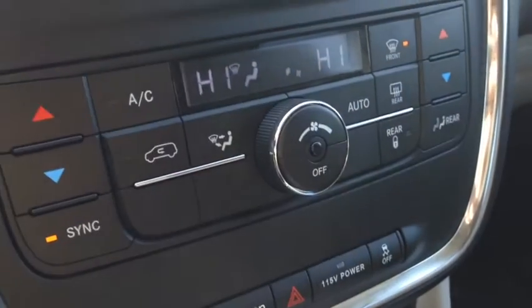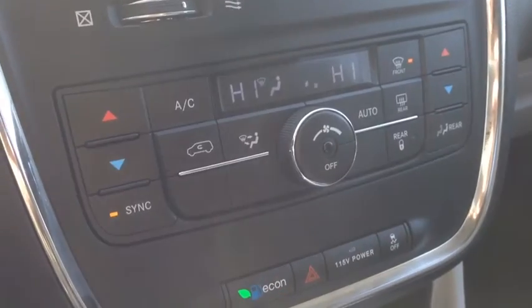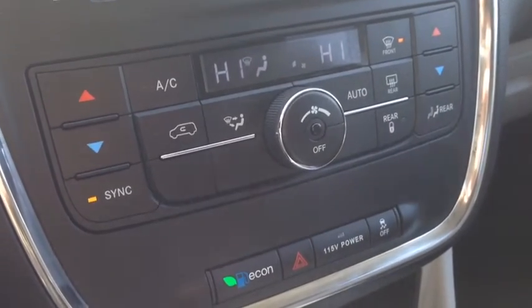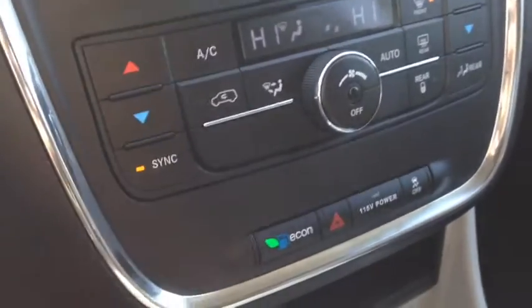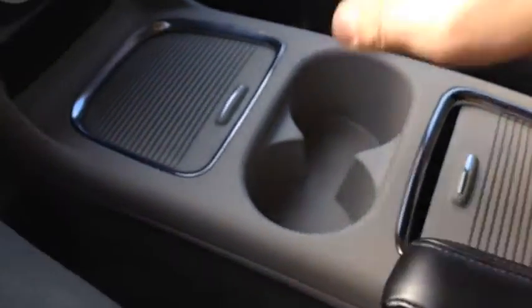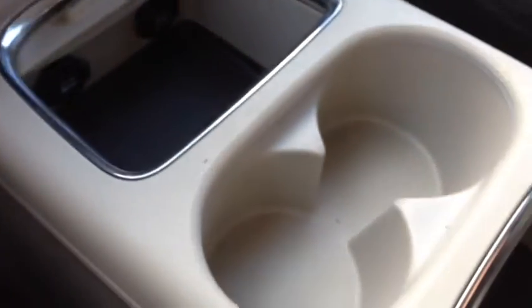Below this 7.3-inch screen, we have our electronic climate control with air conditioning, dual zones for passenger and driver, as well as rear climate zones. It includes front and rear window defrost. The Crew Caravans come with this handy storage bin in between the two front seats, where you can have your 12-volt power and storage.